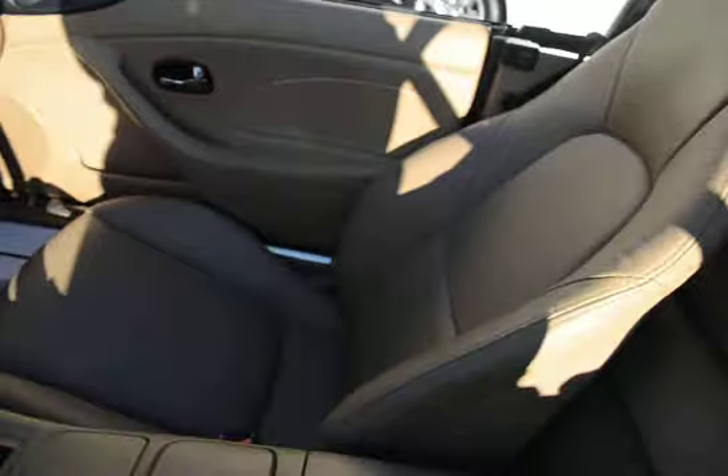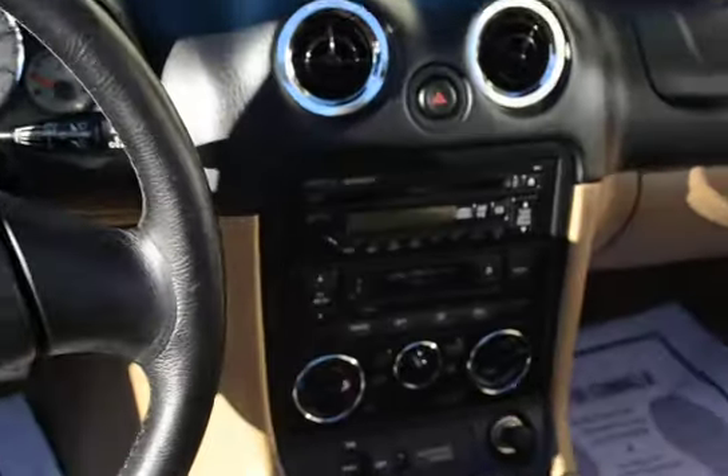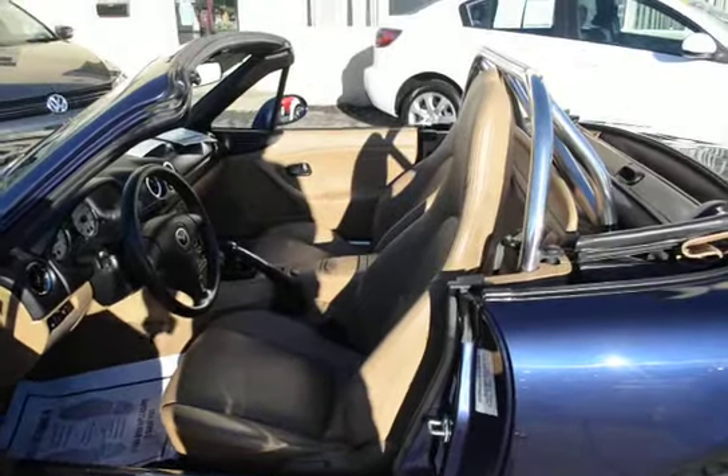All the equipment: fog lights, Bose sound, leather seats, six-speed transmission, anti-lock brakes, cruise control, and more.